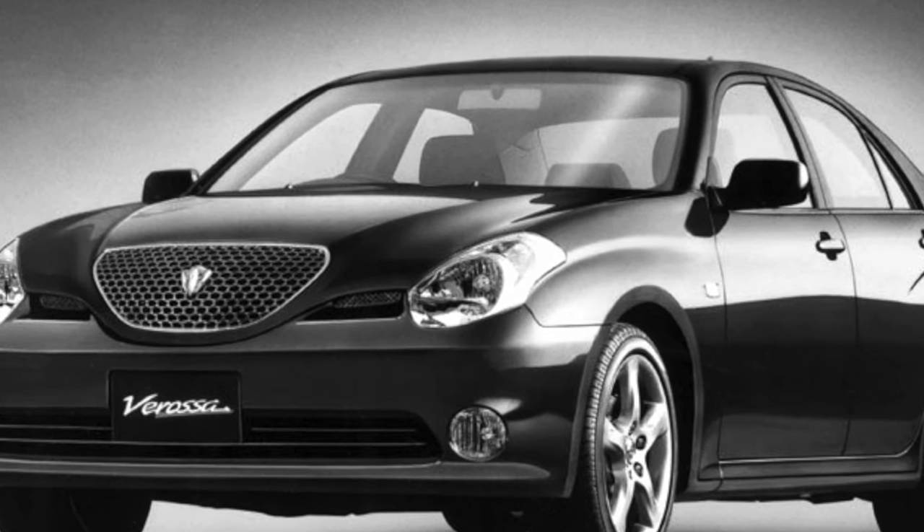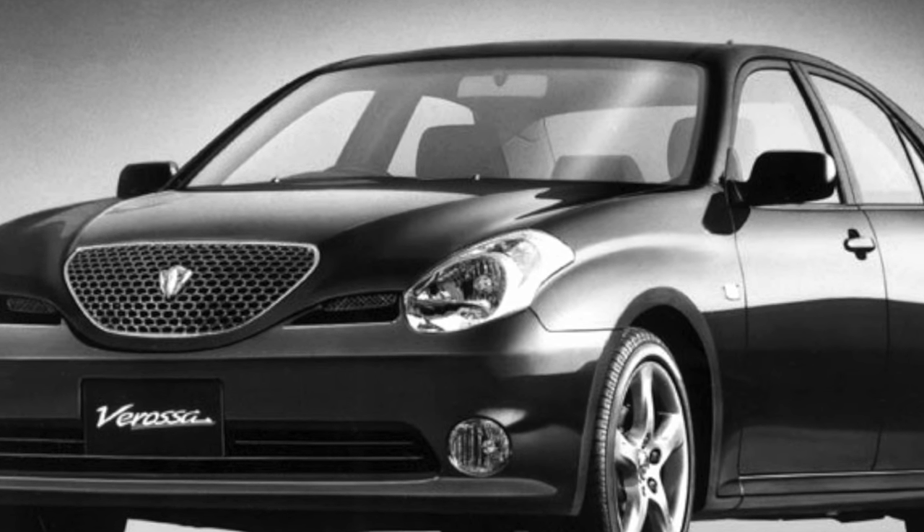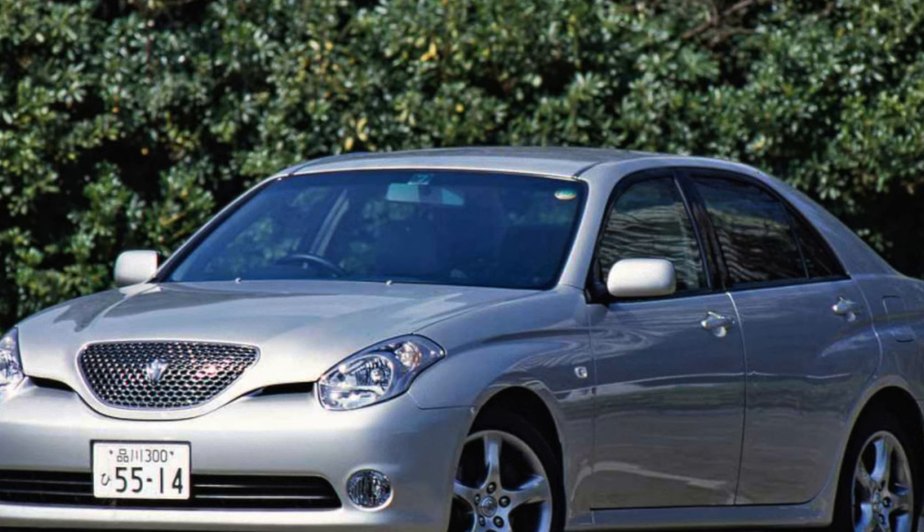Perhaps such a car with a left-hand drive would be in demand with us. But Verasa does not have a European analog, so in Russia it can only be bought second-hand.